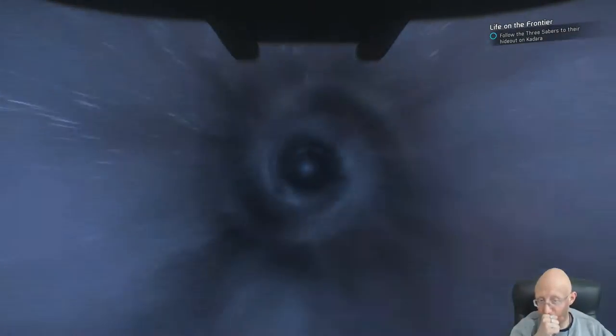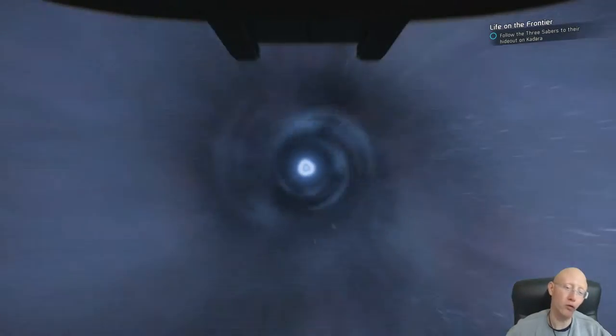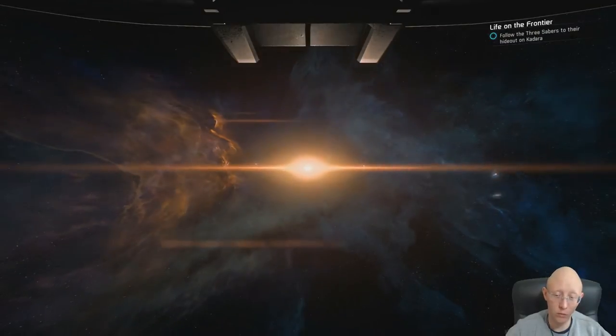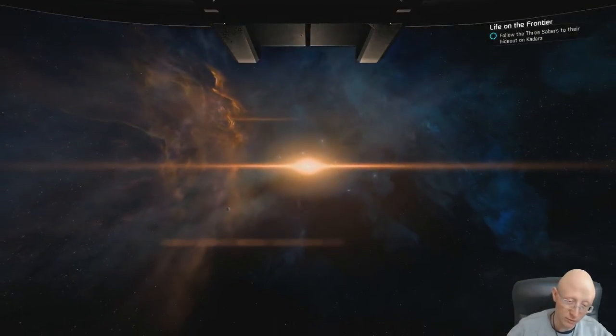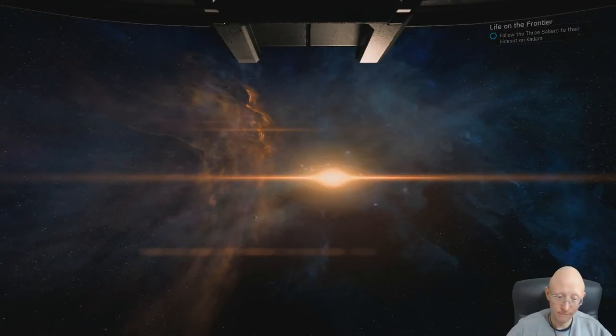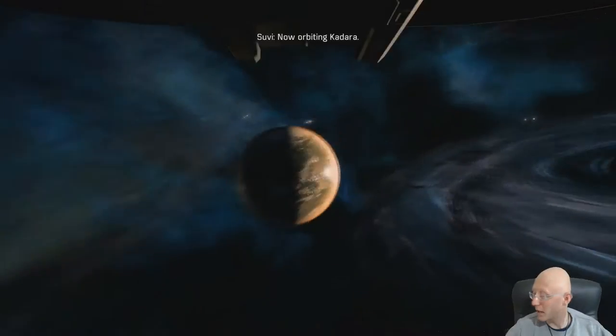Here we go, warp speed everybody! Look at us now. Alright Kadara, there we go. We gotta land, come on. And go time - now orbiting Kadara.